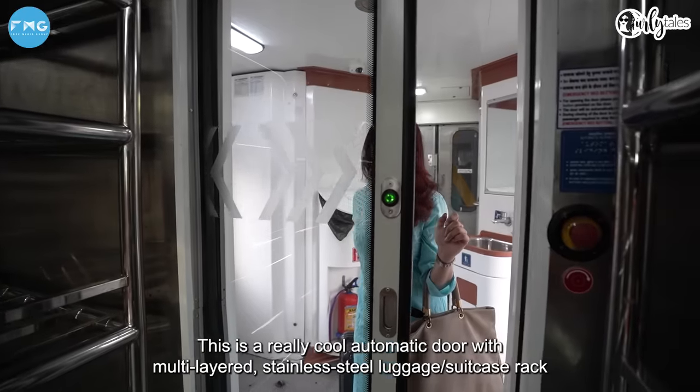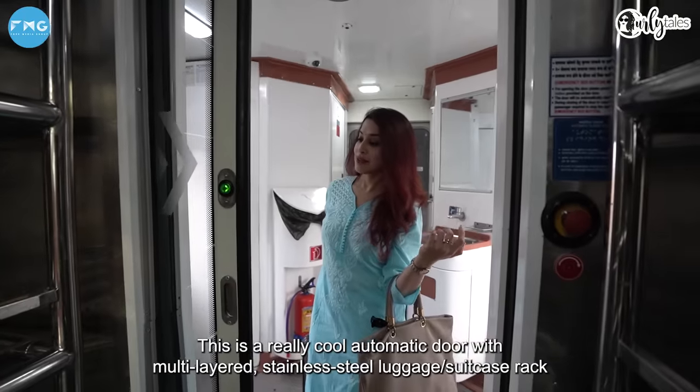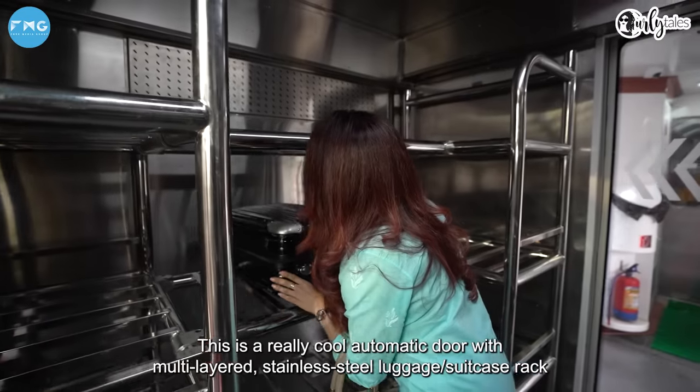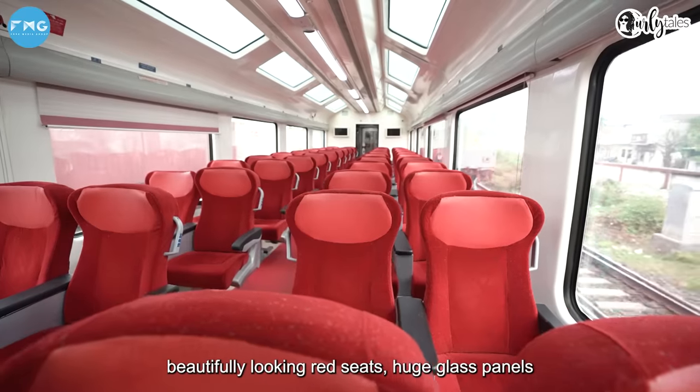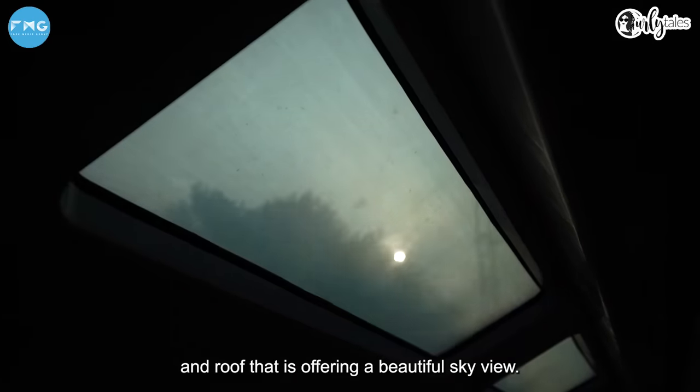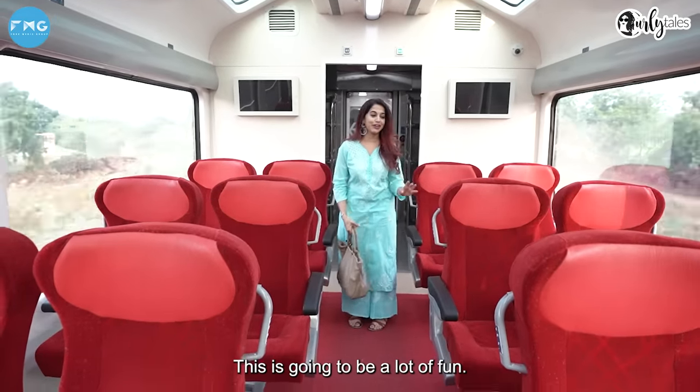Wow, this is really cool. Automatic door. Multi-layered stainless steel luggage suitcase rack. Beautiful looking red seats. Huge glass panel roof that is offering a gorgeous sky view. This is going to be a lot of fun.